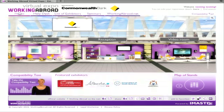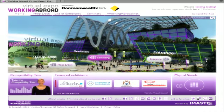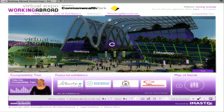The best way to navigate the Virtual Expo is through the homepage, where you can access all elements of the website, including our online seminars.